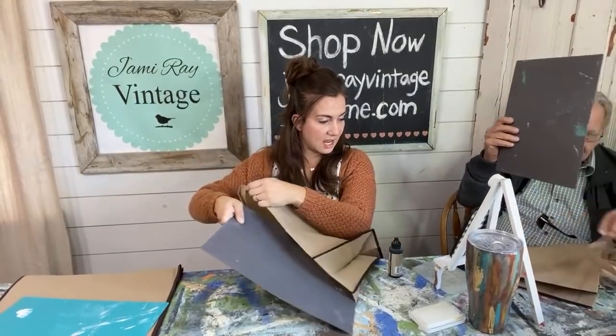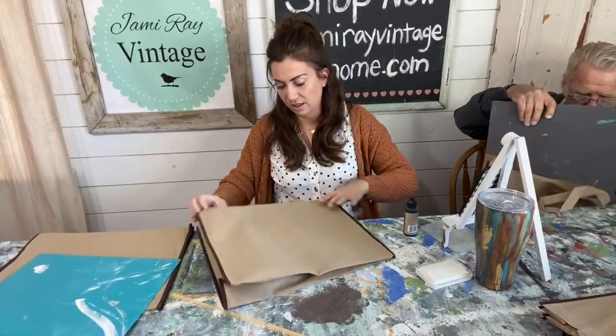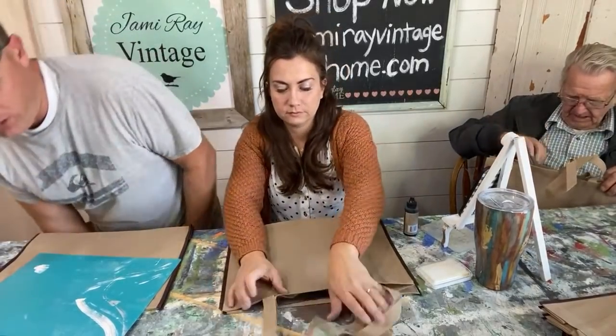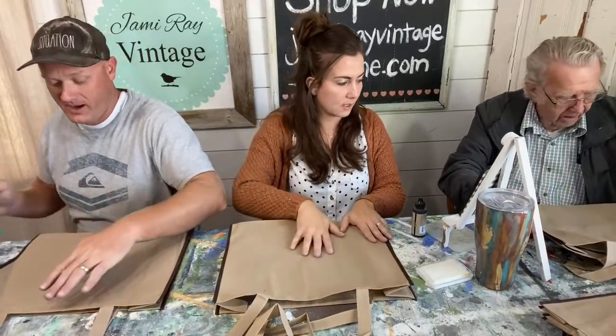Everybody says hi to Dad! We've got fall weather here. It's fall in the morning and summer in the afternoon. We had our first frost yesterday — it said the low was 47, but there was definitely ice on the window of my truck when I went to work at the farmhouse.